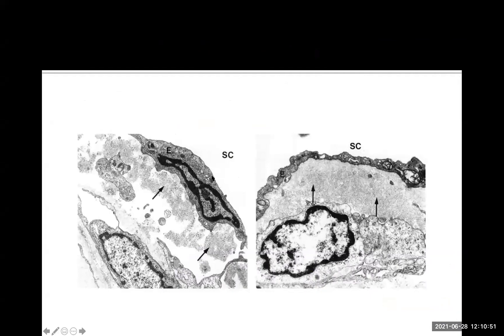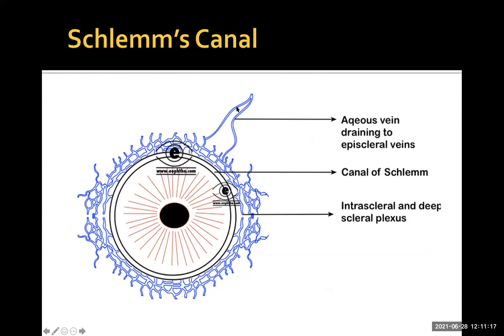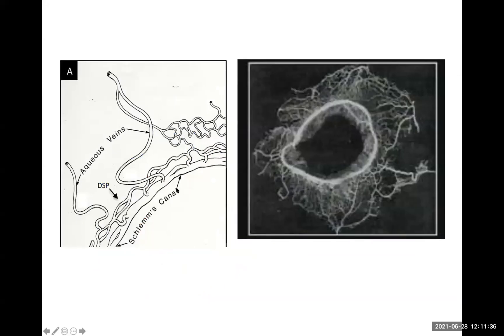This electron micrograph shows a patient with glaucoma — the histological view of the juxtacanalicular tissue and the inner wall endothelial cells. There is increased deposition of electron-dense material, which isn't present in normal tissue, and this correlates with intraocular pressure. The distal outflow channels are also increasingly thought to play an important role in resistance to outflow. Disease within these channels and within the canal itself may also be relevant to regulation of intraocular pressure.